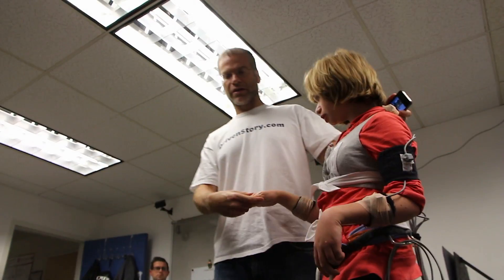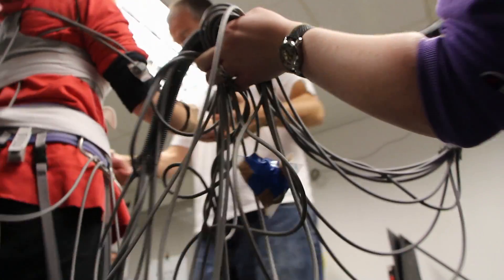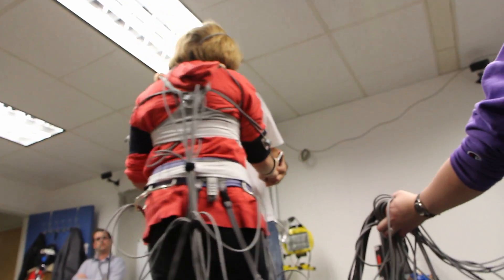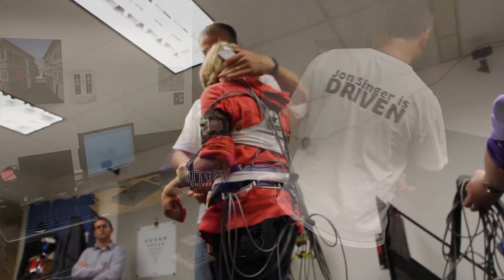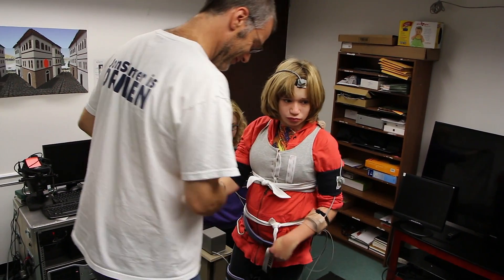Each child is unique and requires a different, unique treatment tailored to that child. I don't know that this is necessarily going to help Rebecca, but certainly it's going to help other kids as things move forward. And who knows — maybe in the next couple of years they'll come up with some dramatic leaps and discoveries that could help her.